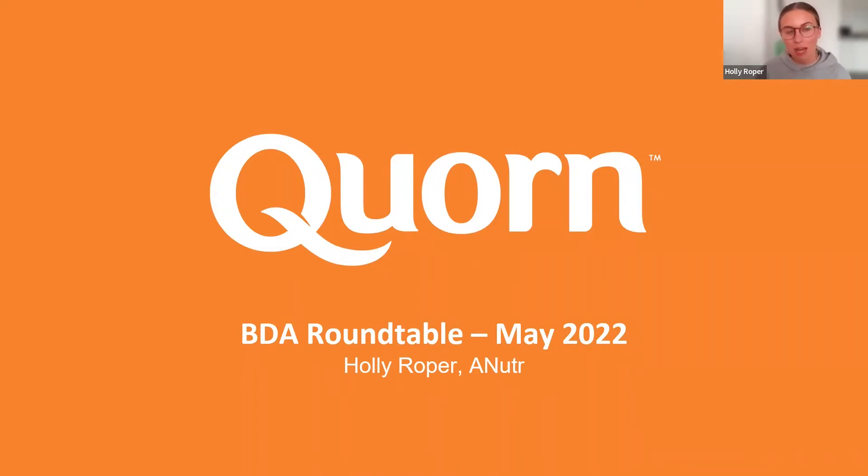Our last roundtable was hosted by Azmina Govindji and it was all about protein quality and whether there is a need to update protein guidelines. This year we've invited you to participate in a roundtable on a slightly different topic — today we'll be discussing the need for meat-free in the care sector.